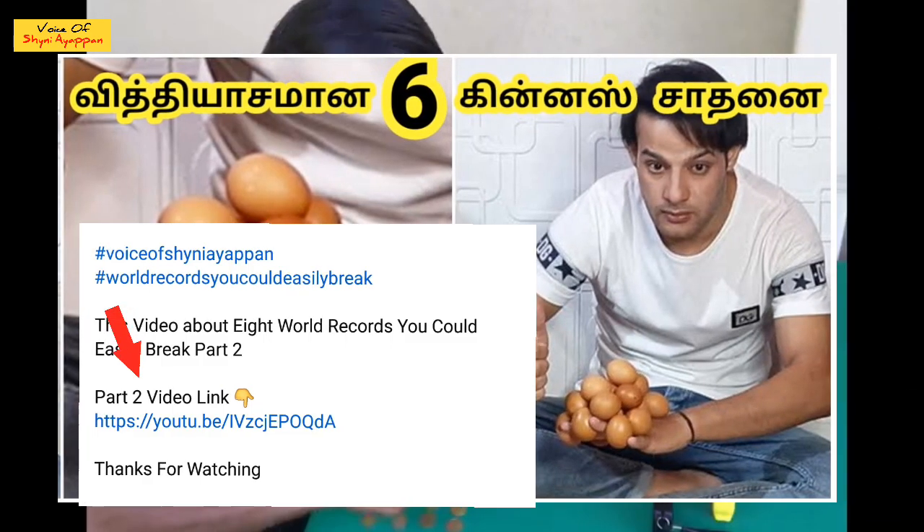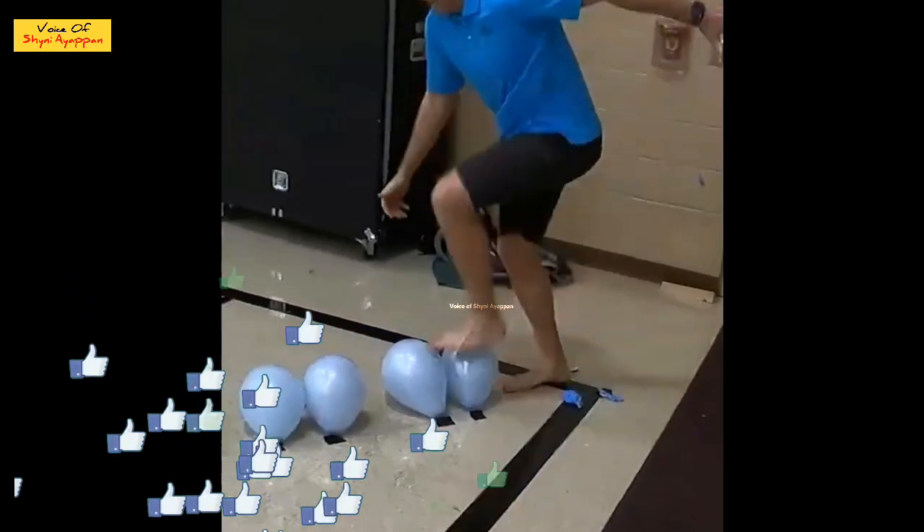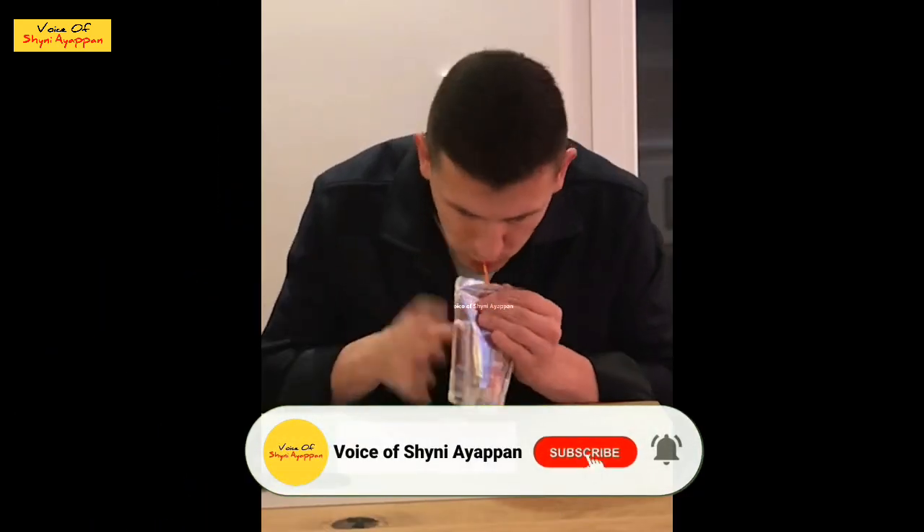The link is in the description for this video. Okay viewers, we will see you — it's all easier to break from the video. If you like this video, please like it, click on the subscribe button and click on the bell icon.